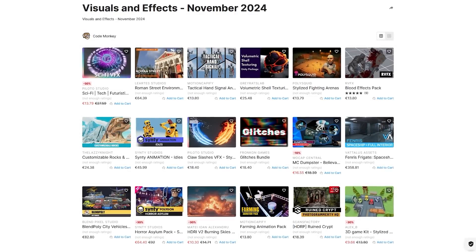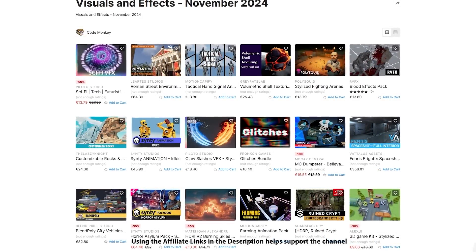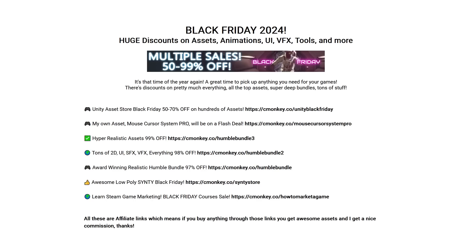Alright, those are my top 20 new visual assets on the Unity Asset Store for November 24 — there are links in the description, and as a bonus you can use the coupon CODEMONKEY10 to get 10% off your order. Also don't forget to check out the Black Friday sales — if there's anything you need for your games then now is a great time to get it. I covered my highlights in this video, or if you want to learn Steam game marketing, check out this video I did with a Steam Marketing Expert.